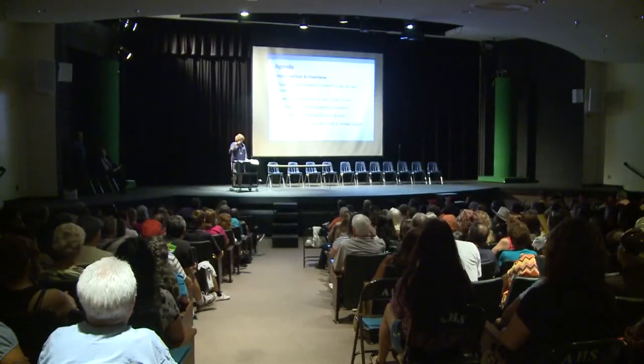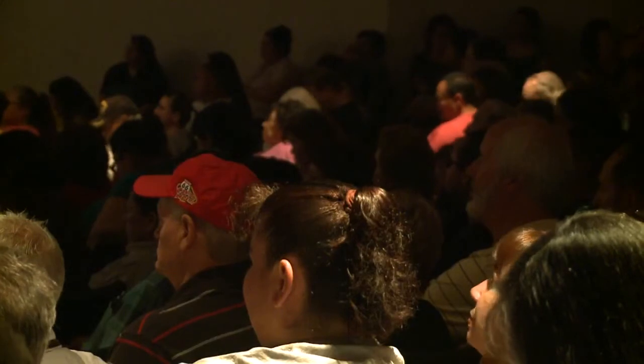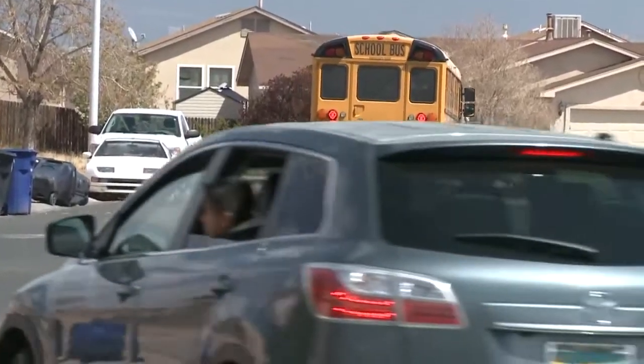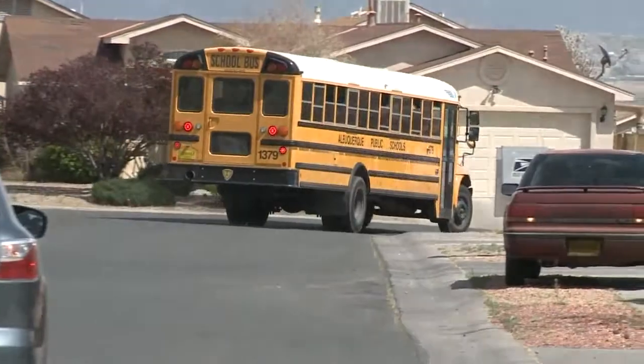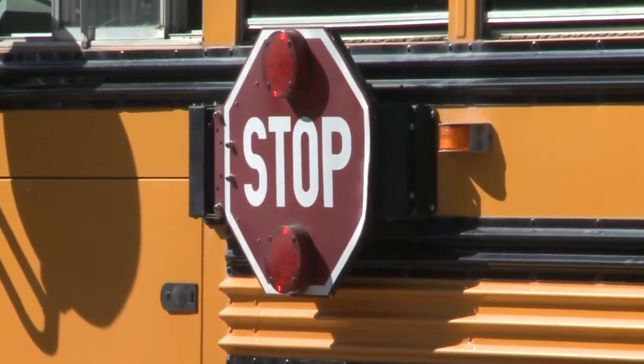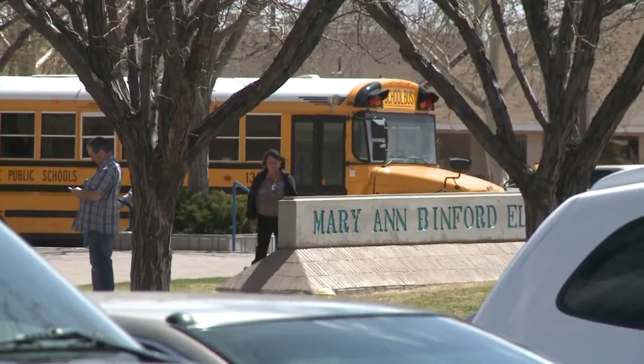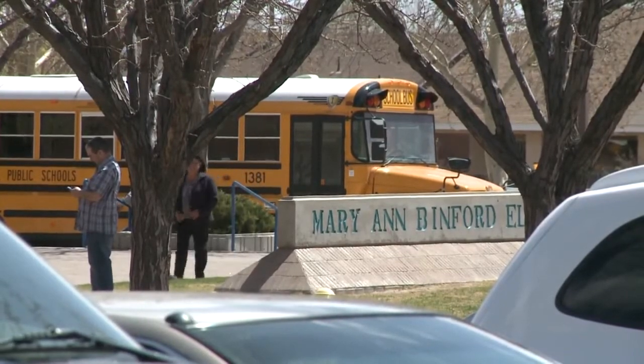APS held media training for bus drivers, emphasizing keeping all interaction with kids and parents professional. The district stressed quick and accurate reporting of incidents, even minor ones, to supervisors. When you put that cap on in the morning, you do have a routine and sometimes you are put in stressful situations. About 40,000 students a day are shuttled by bus to and from schools in Albuquerque, with around 450 contract bus drivers.